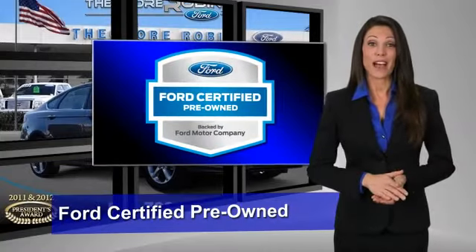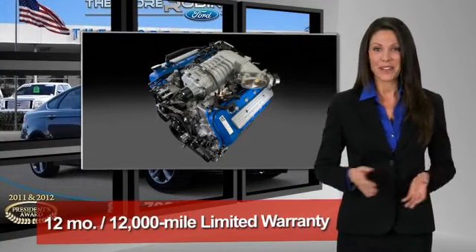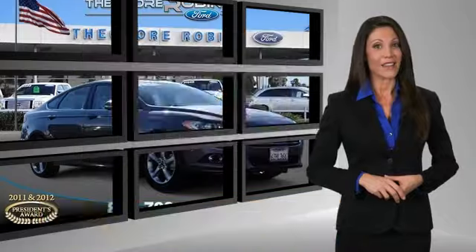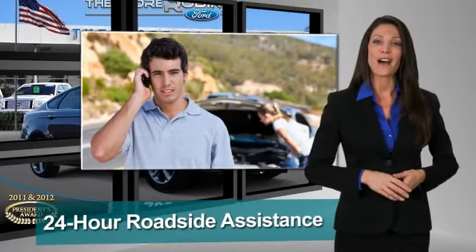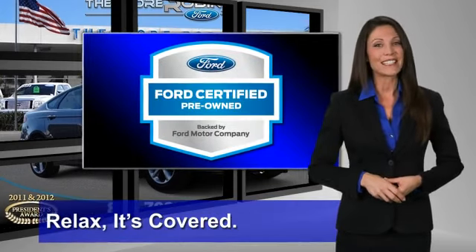This Ford-certified, pre-owned vehicle has undergone a rigorous 172-point inspection by factory-trained technicians. We notice everything. Enjoy the confidence of the comprehensive limited warranty that offers coverage on more than 500 components. Relax. It's covered. See your dealer for details.